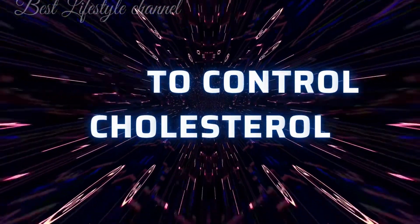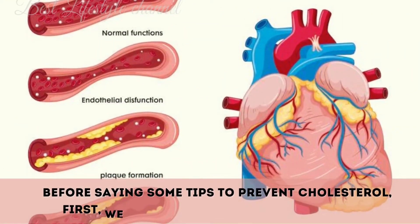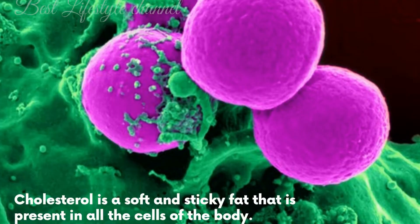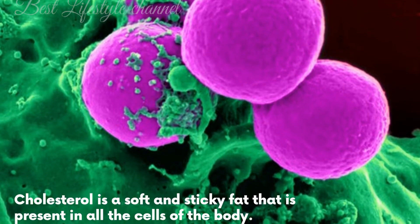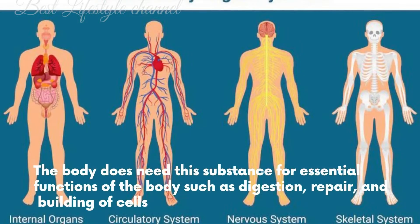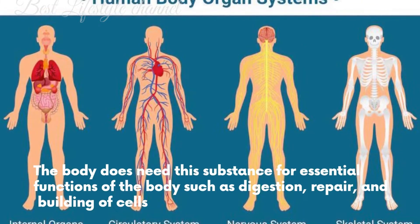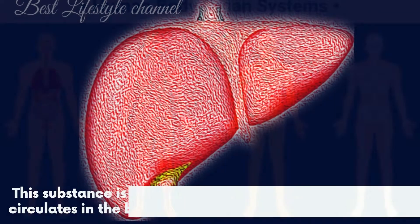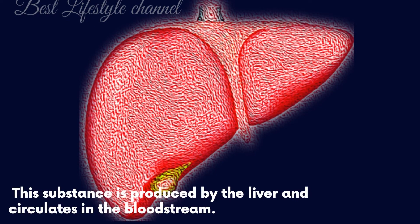Tips to control cholesterol. Before sharing some tips to prevent cholesterol, first we should know what cholesterol is. Cholesterol is a soft and sticky fat that is present in all the cells of the body. The body does need this substance for essential functions such as digestion, repair, and building of cells.